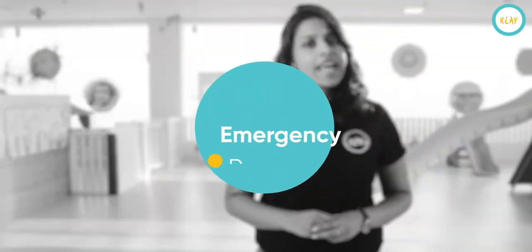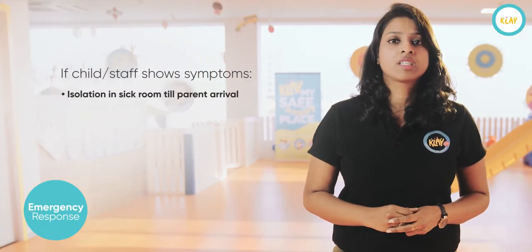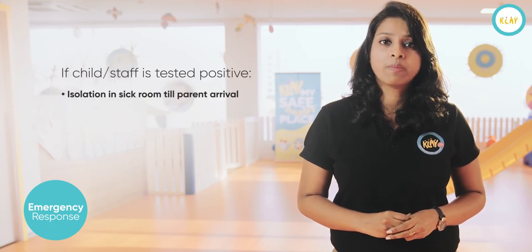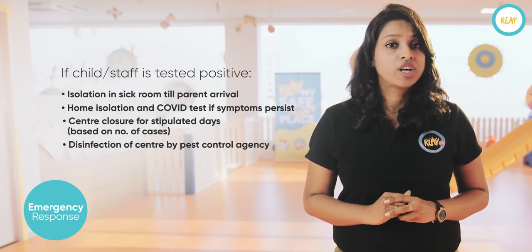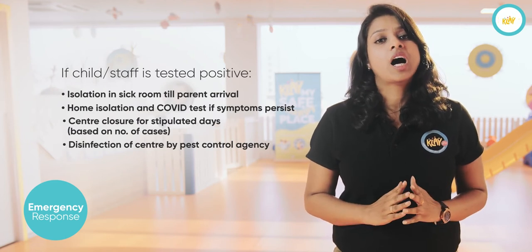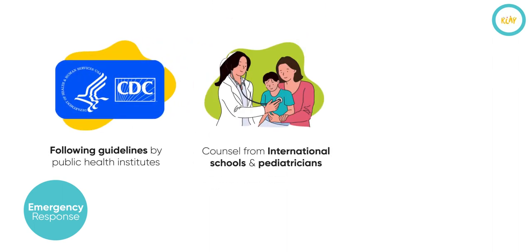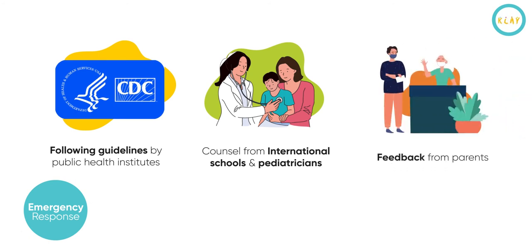In case any individual — staff or anyone from the child's family — shows symptoms or is suspected of being COVID positive, we have chalked out a response mechanism to ensure that our children, your families and our staff are safe. Each protocol is in line with guidelines issued by CDC, guidance from the big international schools that have already reopened, and feedback from you, our parents.